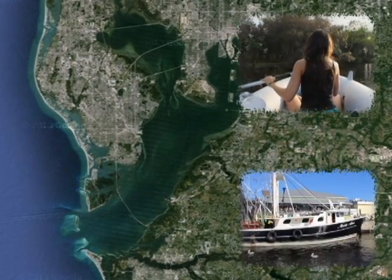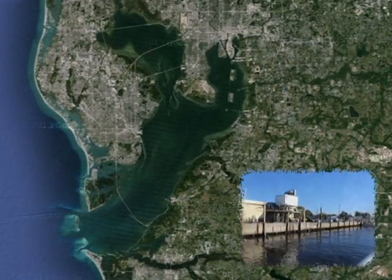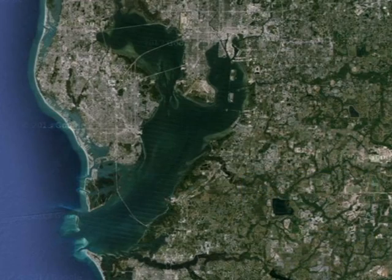It also makes it an important habitat for diverse wildlife. The bay also serves vital commercial interest as it houses Florida's largest port, the Port of Tampa, which is ranked as one of the busiest ports in the whole nation. It is estimated that all of the ports in Tampa bring in 15 billion dollars to the local economy and help to support over 130,000 jobs.